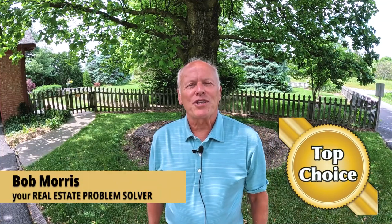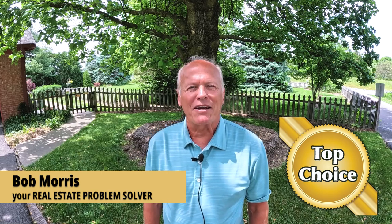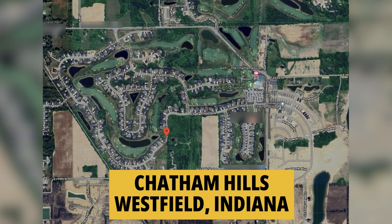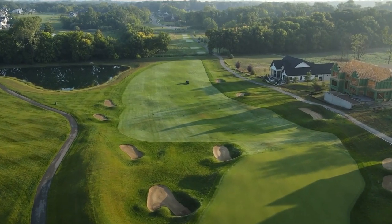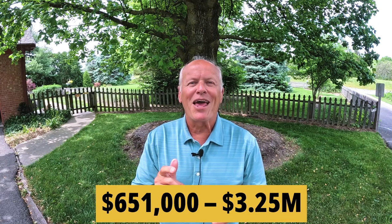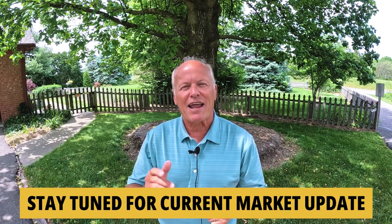Hi, it's Bob with Top Choice Real Estate and the Living in Indiana team, bringing you the word on the street, talking Indiana real estate. Today we're touring the exclusive Chatham Hills community in Westfield, Indiana. Homes here recently sold for between $651,000 and $3.25 million, and we're going to check out that bad boy today. Then we're going to take a look at three that currently have for-sale signs planted in the front yard, and I'm going to wrap things up with a current market update so you have insights on how you can be a winner in this market. Let's get after it.